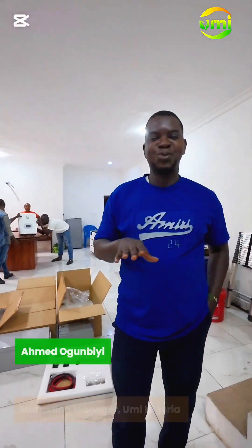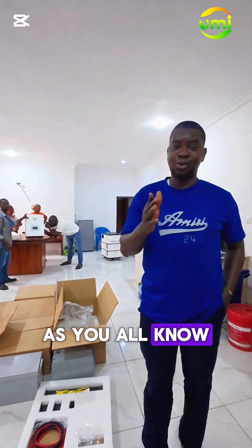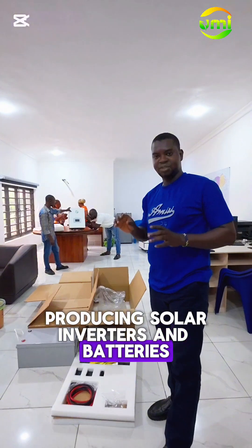Hey guys, my name is Ahmed Ogubi. I'm the marketing manager for U-Hemmer Energy. As you all know, it basically deals in producing solar inverters and batteries.